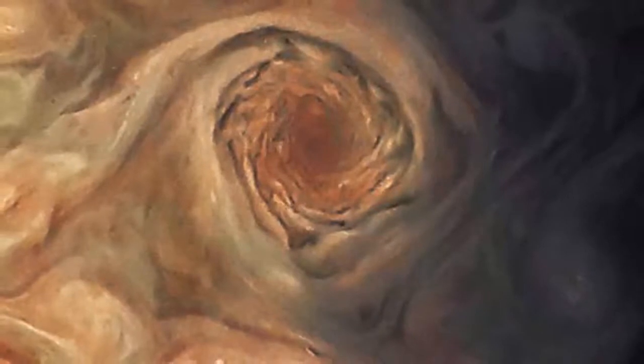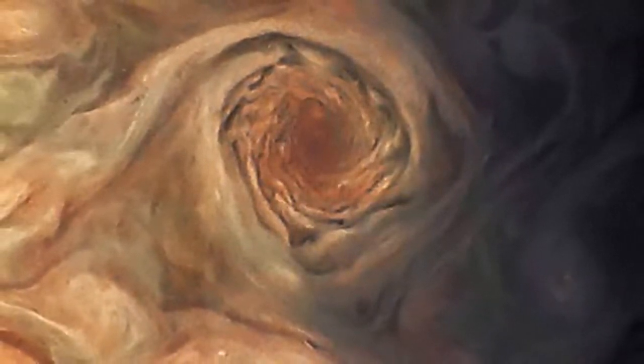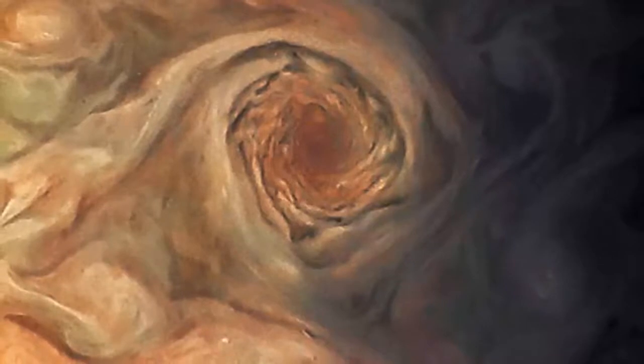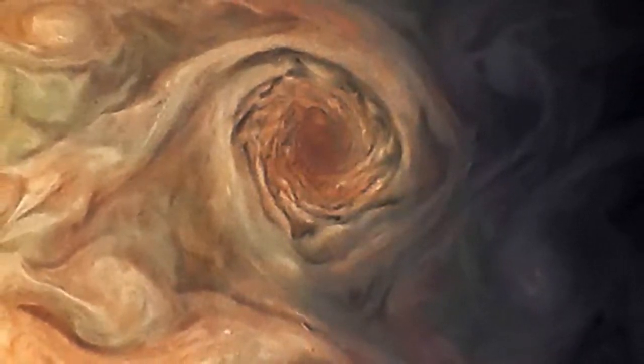With temperatures ranging from minus 234 degrees Fahrenheit (minus 145 degrees Celsius) in the clouds to about 43,000 degrees Fahrenheit (24,000 degrees Celsius) at the core of the planet, Jupiter is hotter than the Sun's surface.